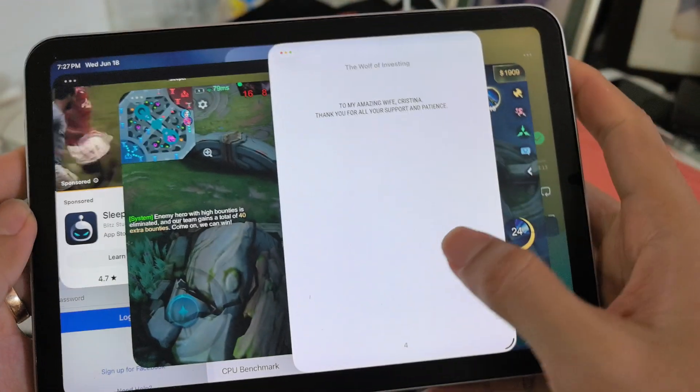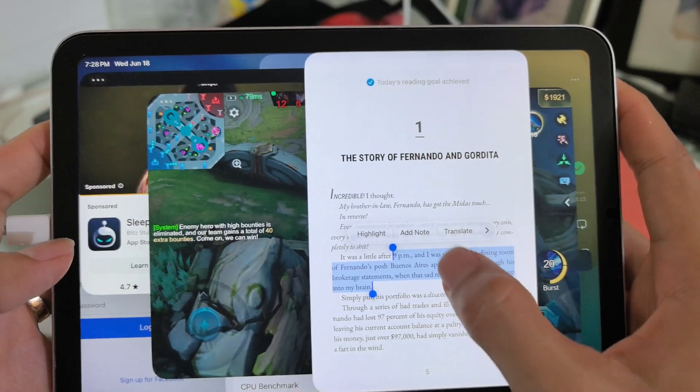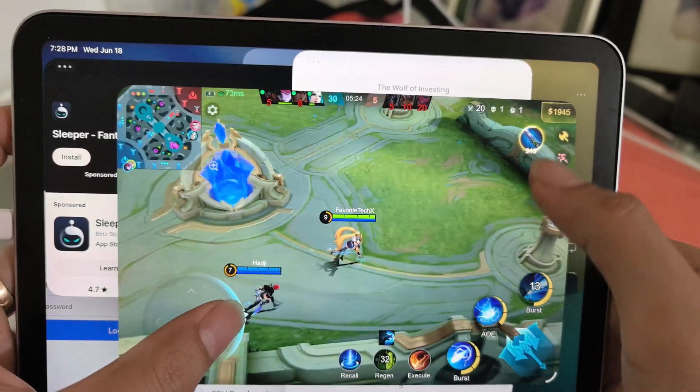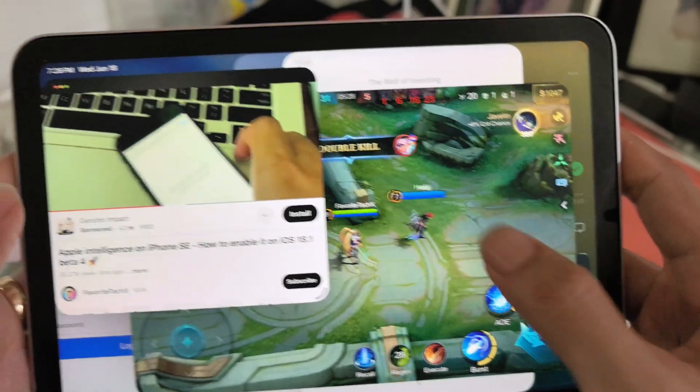Now I can read the Books app. I take notes and highlight — and still in the game. Still works!